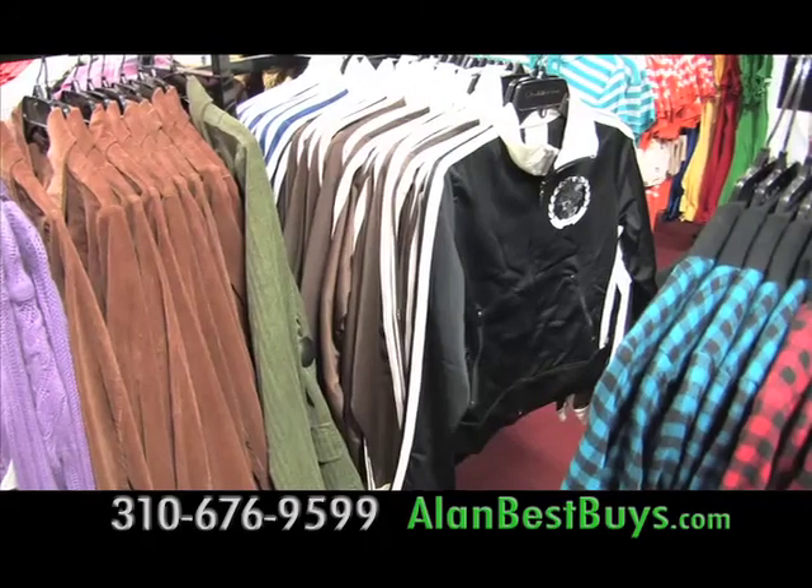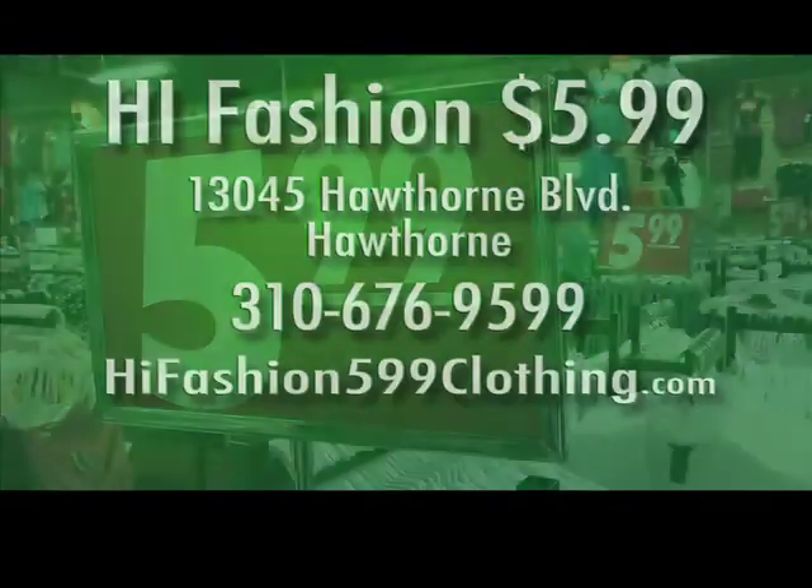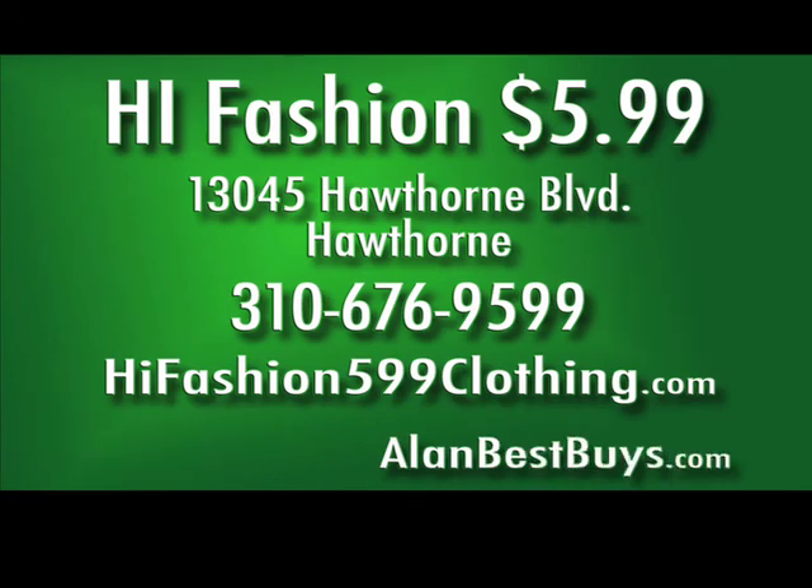When the weather gets cooler, there are jackets, hoodies, and sweaters — only $5.99. There are seven High Fashion 599 clothing stores in the LA area. 13045 Hawthorne Boulevard, Hawthorne. 310-676-9599. HighFashion599Clothing.com.